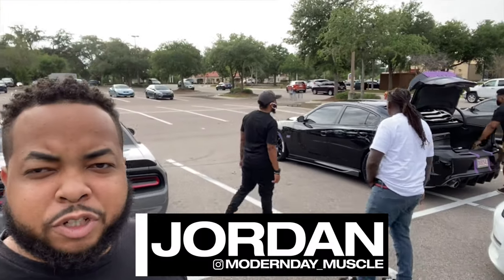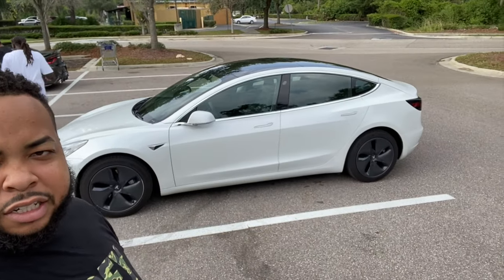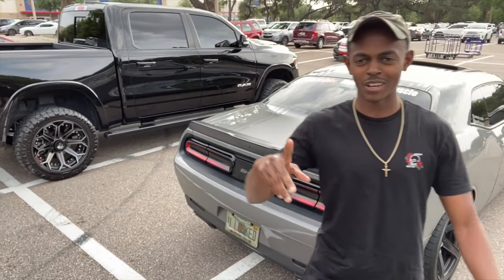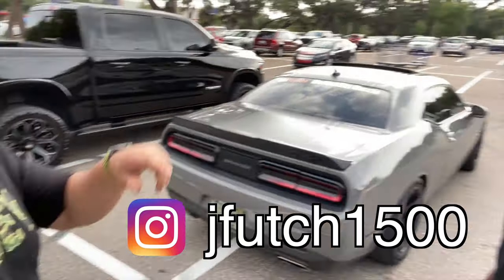What's going on guys, we're at the pre-meet spot. A couple people showed up — some people you might remember from the last video. Oh, a Tesla — check that out! Hey, what's going on man? Shout out to the YouTube. Want to shout out your Instagram? Yeah, follow me at JFutch1500 — JFutch1500. I'll put that in the description and also on the screen, guys.